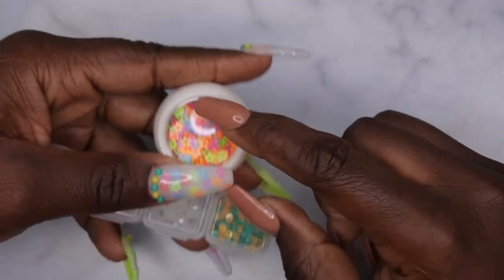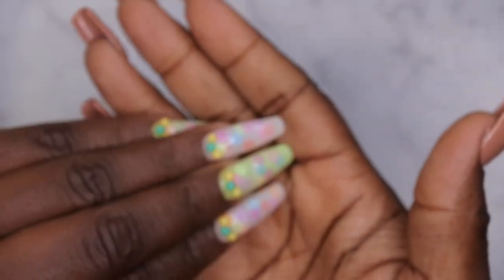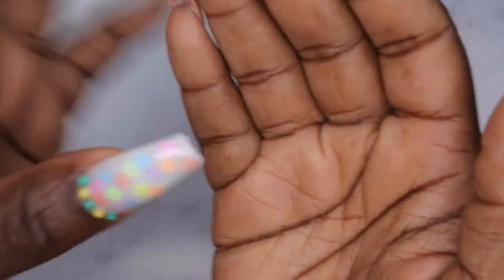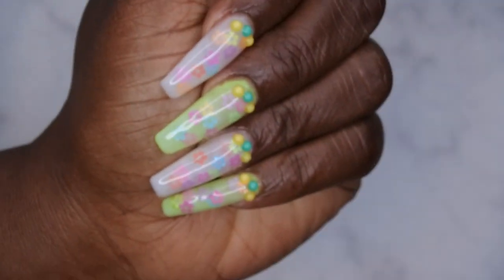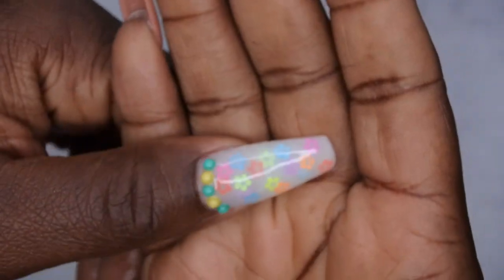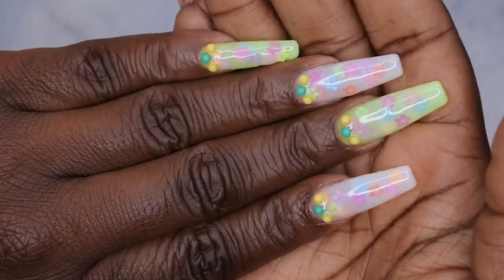I'm loving how those pearls look — they just pull everything together so nicely! These are the flowers I used, which I got from nail sisters. I'm going to add a little cuticle oil and we're getting into this beautiful spring look. You guys, ain't she cute?! The milky bath is milking — I'm absolutely loving how this set turned out!